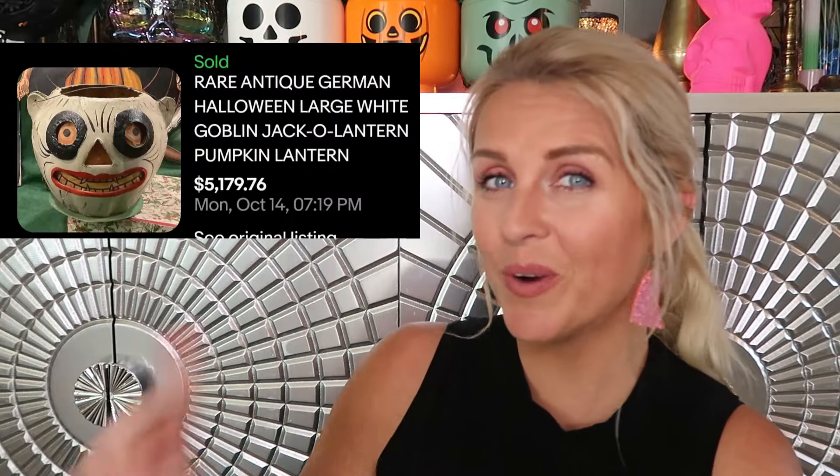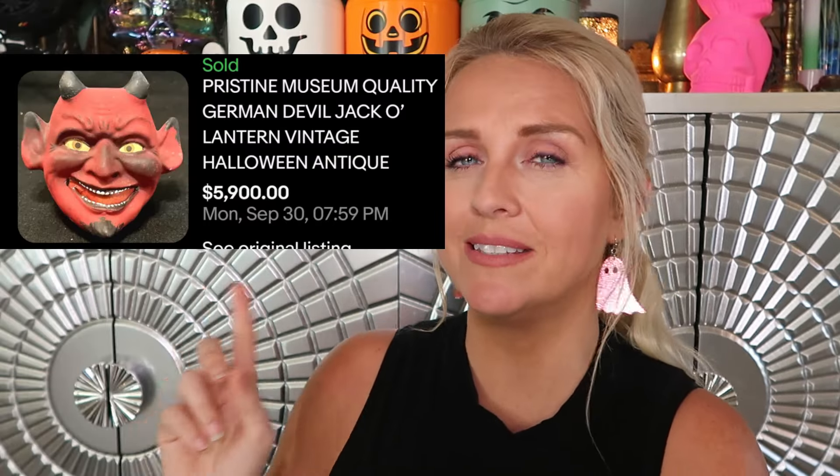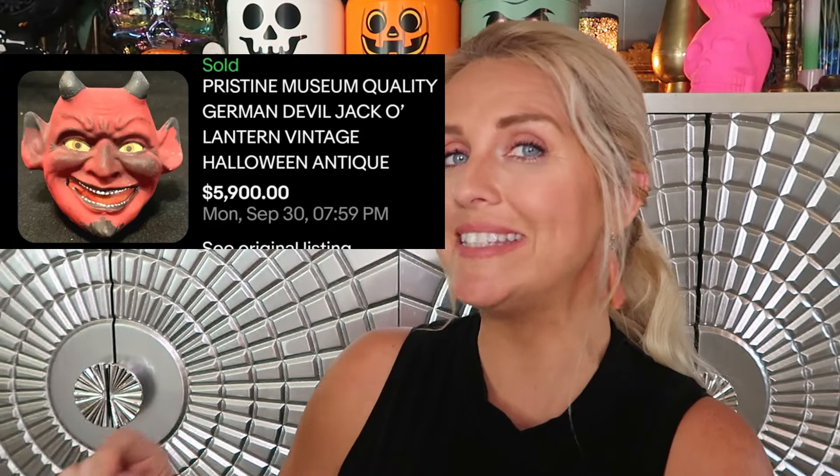Here's another one of those rare German paper mache pieces raking in over five grand. I wanted to show you guys what the bottom of these pieces looks like — it's simply a little brad in there. You can tell looking at it that it is a paperboard composite. Take a look at this one — a devil head bucket. On the bottom you can actually see where it says made in Germany. So if you see paper mache with that brad, if you see made in Germany, pick those suckers up — even the devil head here sold for $5,900. These are sold comps, not listed prices.